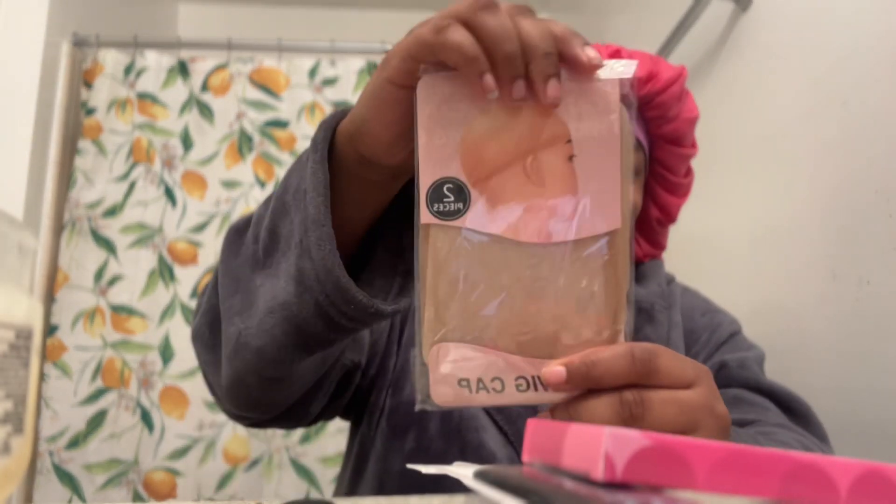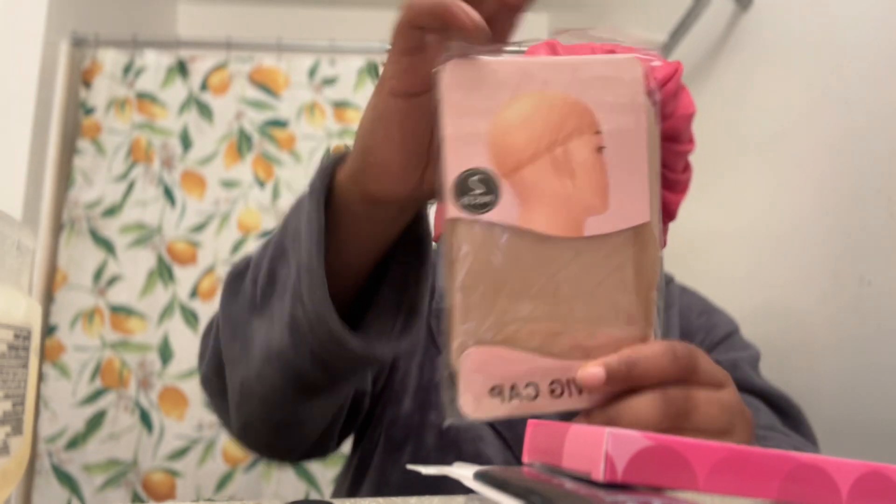It also came with two wig caps, but I'm personally not going to be using these today. I'm going to be using my own custom wig cap.